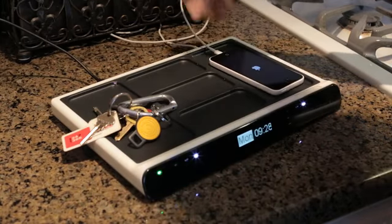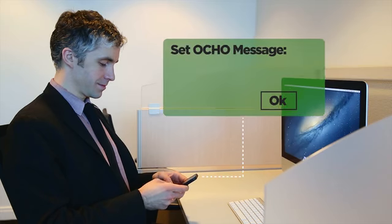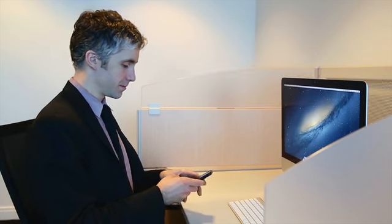Just need a nudge? It can do that. Need a push? It can do that too. You can even tell Ocho to display a reminder or message when the Ocho Pad or Ocho Pad Mini comes into contact with any item you've chosen to use with Ocho's technology.